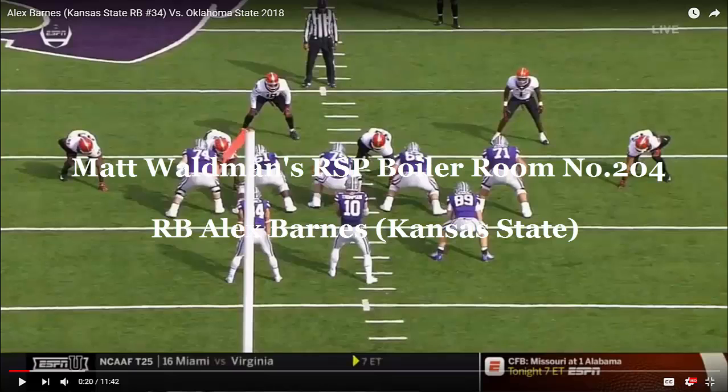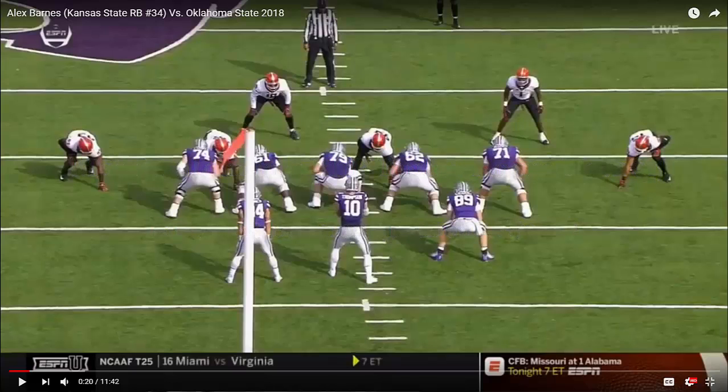Welcome to the RSP Boiler Room. I'm Matt Waldman with the Rookie Scouting Portfolio. We're going to take a look at Alex Barnes, Kansas State running back.